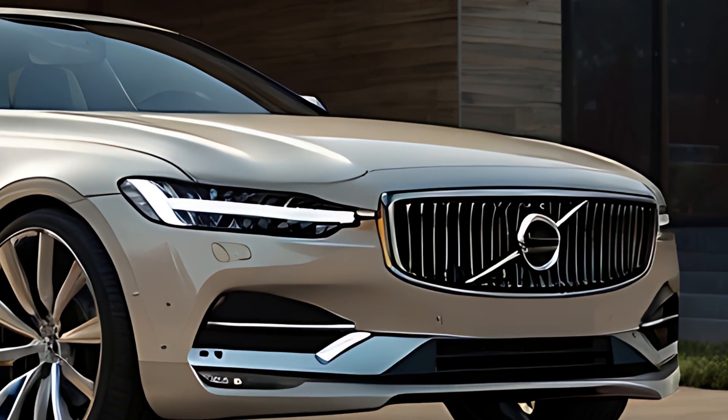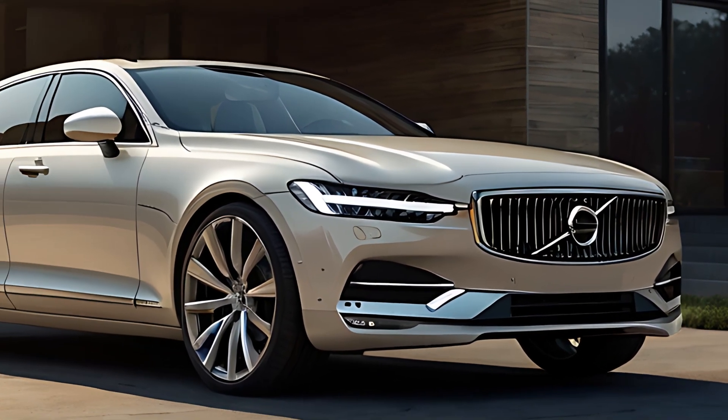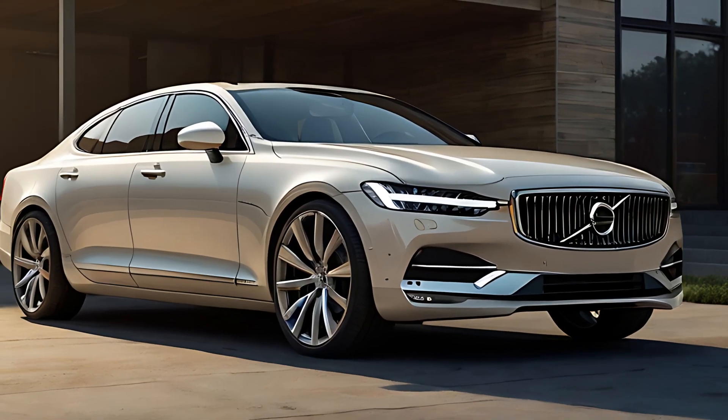The 2025 S90 boasts Volvo's signature minimalist, elegant styling, featuring clean lines and a streamlined silhouette that exudes sophistication.